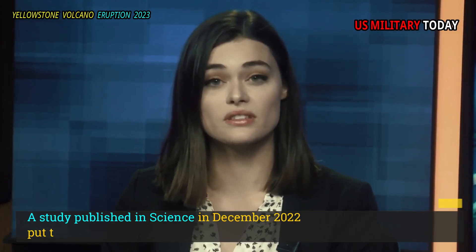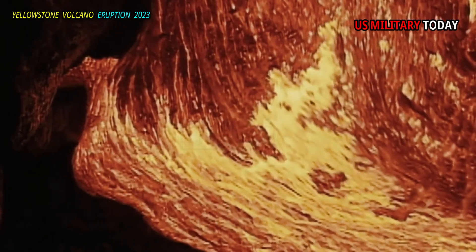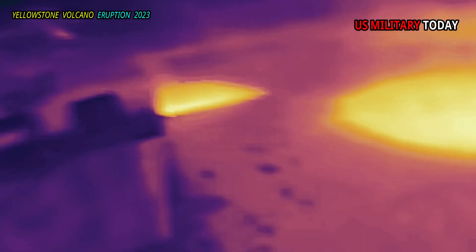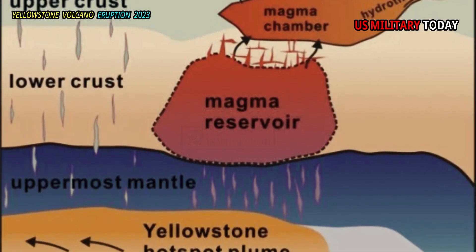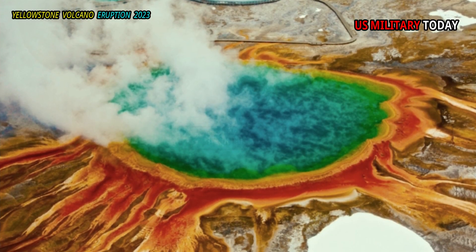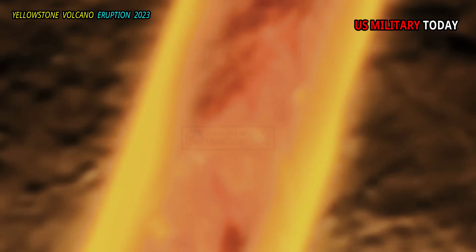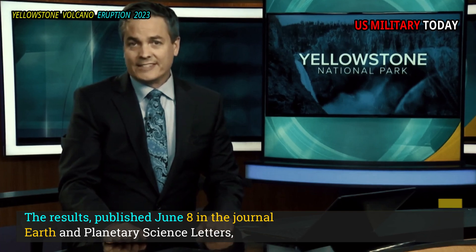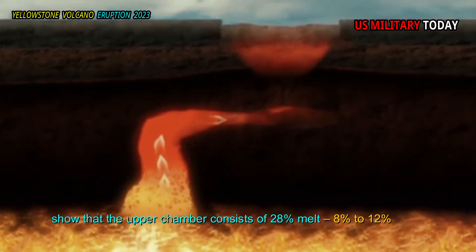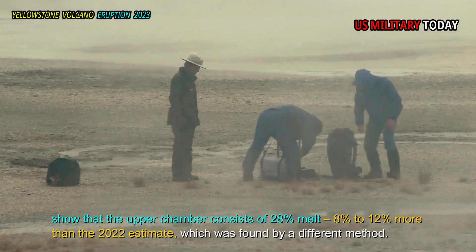A study published in Science in December 2022 put the melt proportion at between 16% and 20%. A geophysicist and postdoctoral researcher at the Swiss Seismological Service at the Federal Institute of Technology in Zurich and colleagues found the percentage was much higher. The team used seismic wave data to assess the texture and composition of the upper magma reservoir, which is about 3 miles deep in Yellowstone. The results, published June 8 in the journal Earth and Planetary Science Letters, show that the upper chamber consists of 28% melt — 8% to 12% more than the 2022 estimate, which was found by a different method.